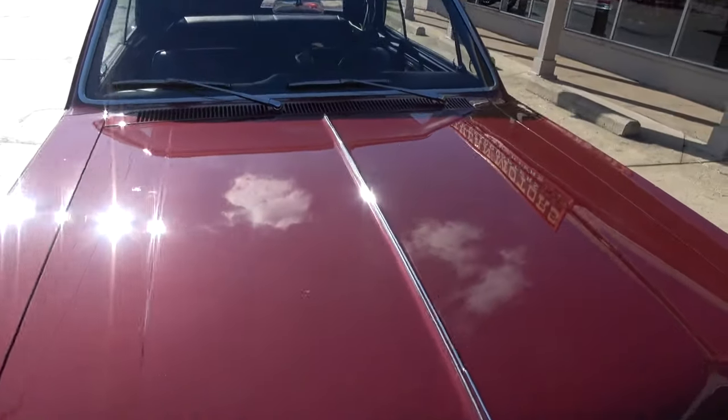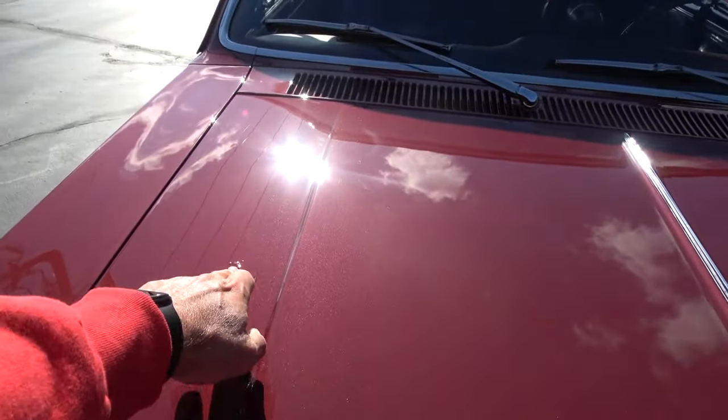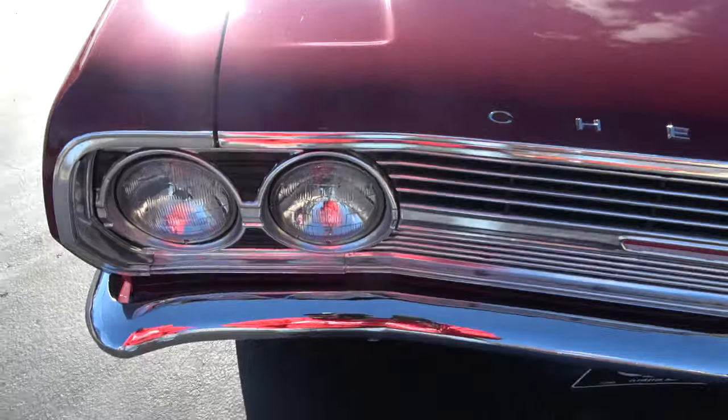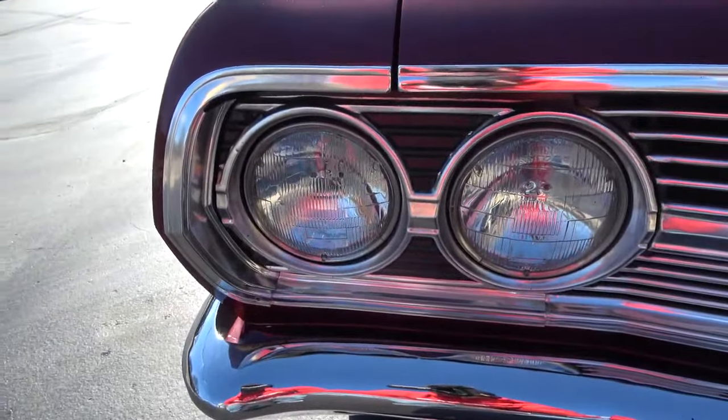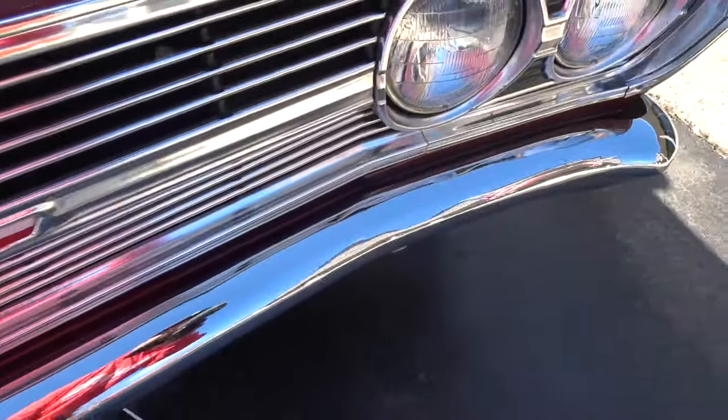I also put new dual exhaust on it, just kind of loudened it up a little bit. There are a couple of little blemishes you can kind of see, but other than that you're really just nitpicking the car. He showed me those little blemishes before I bought it — real straight-up, honest guy.